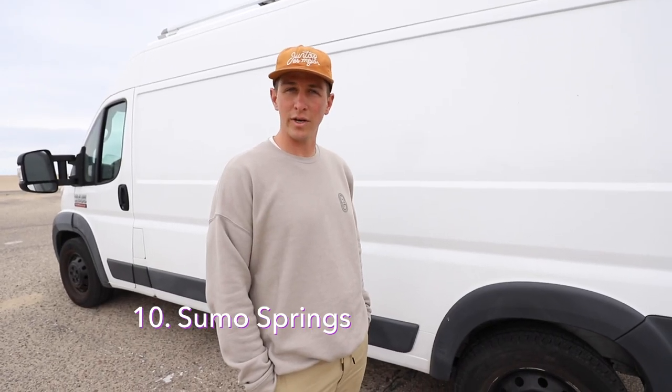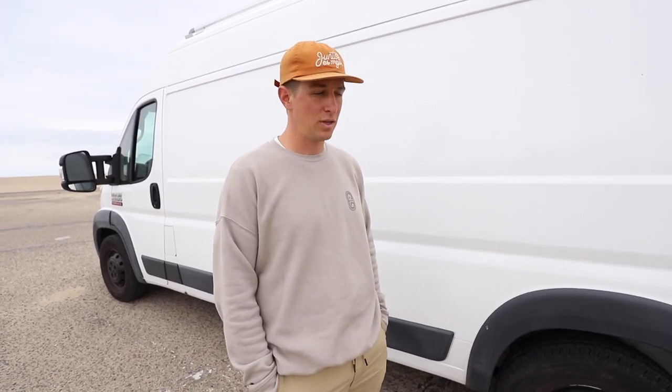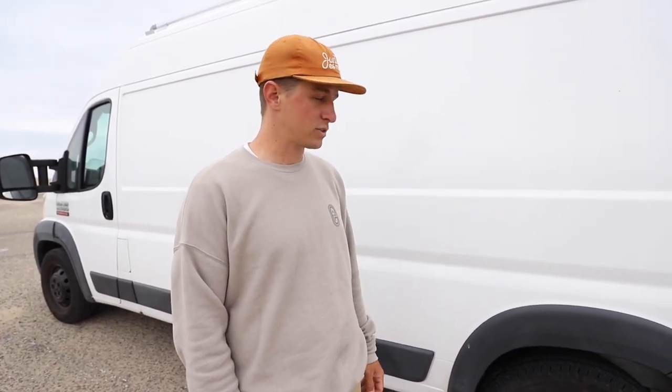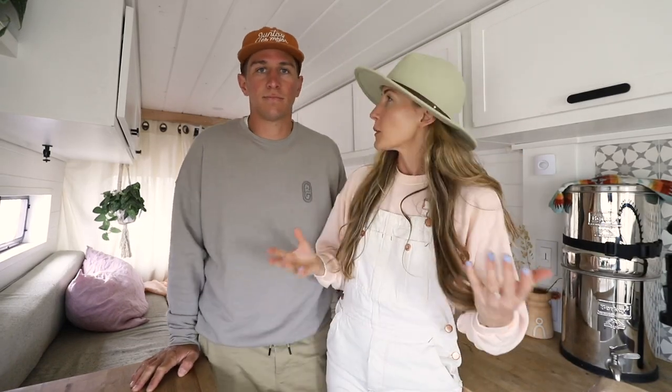Number 10 is Sumo Springs. We added these after we finished our build. After adding so much weight in the van, we noticed it was super bouncy back here — we would be bottoming out on a lot of potholes and bumps in general. After we added these, we noticed a lot more stability, less bounciness, and overall just more support for the van. So those are the top 10 items that come to mind for us first.